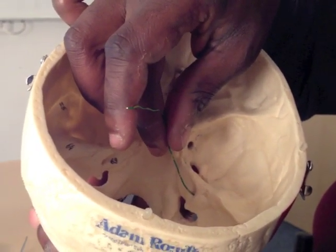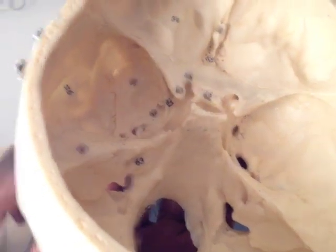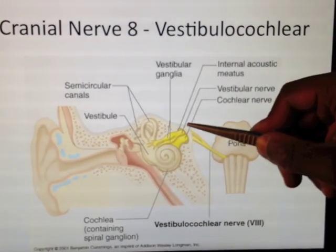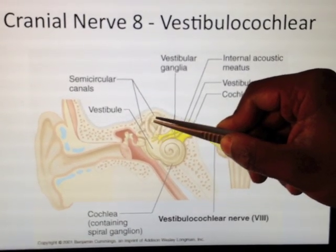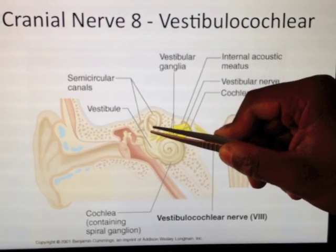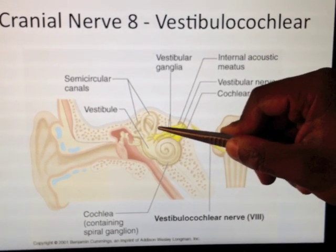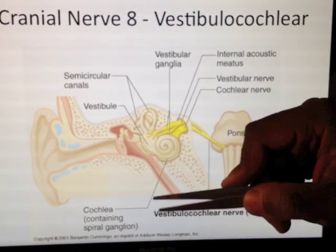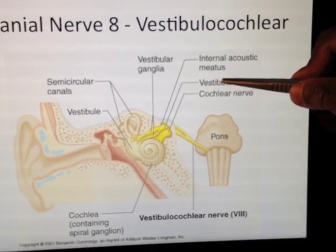It's called the vestibulocochlear because it has two parts. One part, as we can see on the slide, is to do with the vestibular system, which goes to the semicircular canals — all located at 90 degrees to each other. These are like spirit levels in your head. There's fluid in there, and depending on which way I hold my head, I can tell roughly where my head is relative to the horizon — even with my eyes closed. That's vestibular: it has to do with balance.